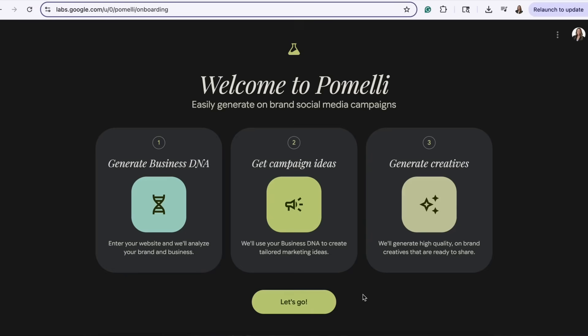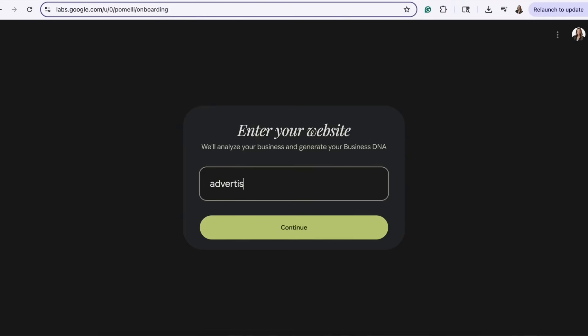Head over to Pomelli in Google Labs and hit Let's Go to begin. First, enter your business website. For this demo, we'll use advertisingissimple.com.